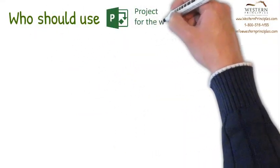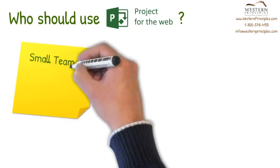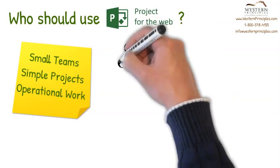Who's it right for? Who should use Project for the Web? Western Principles recommends Project for the Web for small teams doing simple projects and operational type projects. To be clear, we don't mean that simple projects are easy or unimportant — we're really talking about the number of tasks and relationships among tasks. As a matter of fact, some of these simple projects can have enormous business impact.